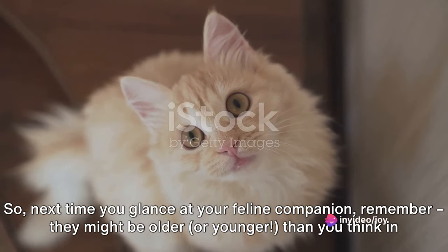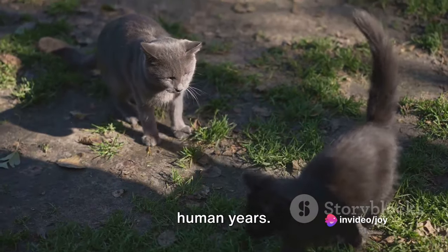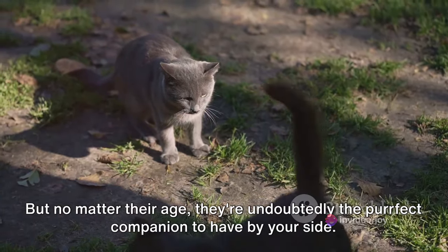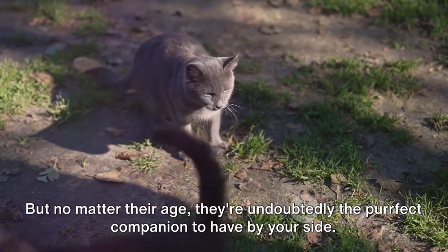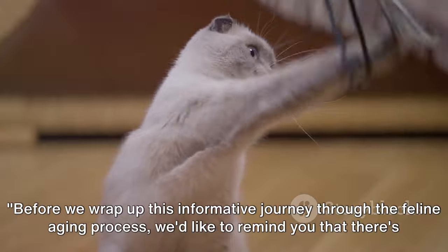So next time you glance at your feline companion, remember they might be older or younger than you think in human years. But no matter their age, they're undoubtedly the perfect companion to have by your side.